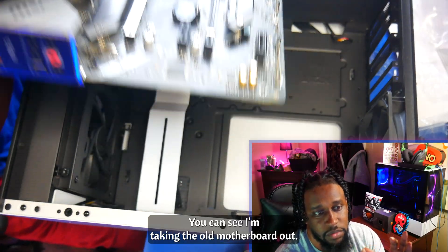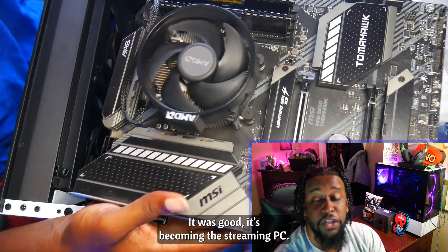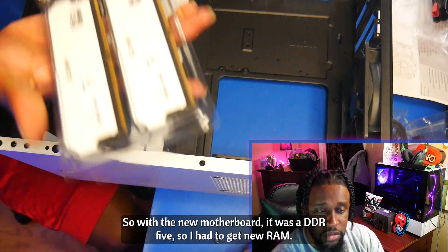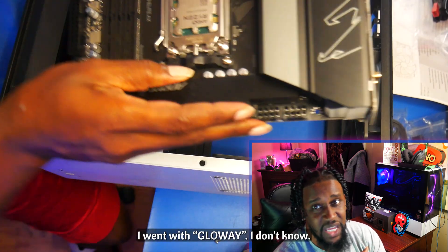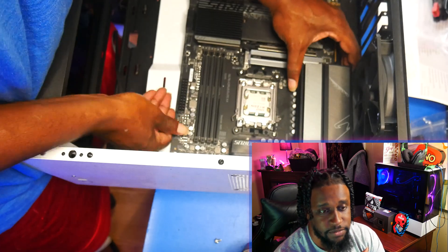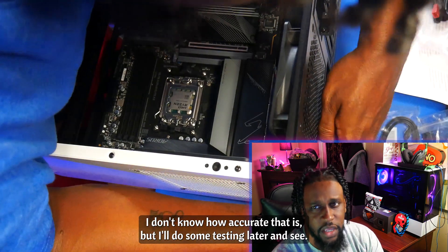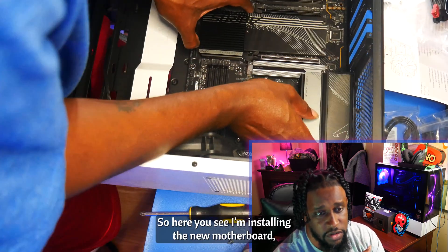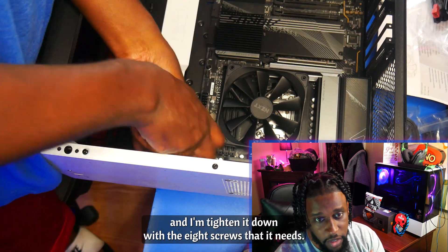With the new motherboard, you can see I'm taking the old motherboard out — that's the B550 Tomahawk. It was good; it's becoming the streaming PC, so I didn't get rid of it, just turning it into another PC. So with the new motherboard, it was DDR5, so I had to get new RAM. I went with Glow-E — correct me in the comment section — two sticks of eight gigabytes for 16 gigs total, rated at 5200 megahertz. It's my first time working with them and we're going to see how they hold up. Here you see I'm installing the new motherboard — had to remove a fan to get it to slide in properly, then tightening it down with the eight screws it needs.